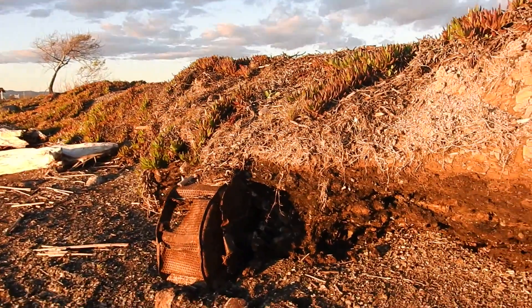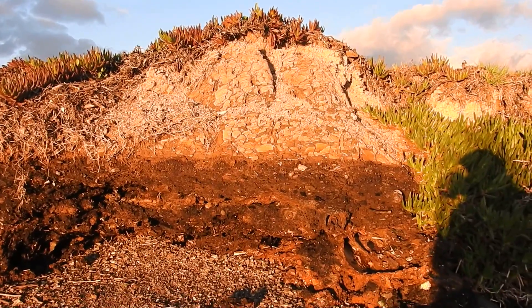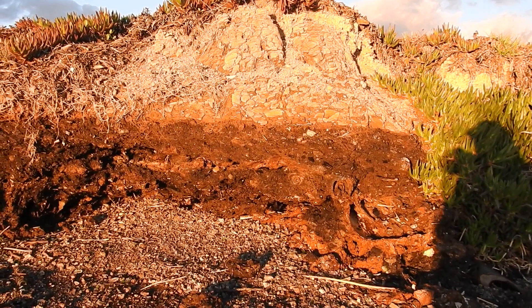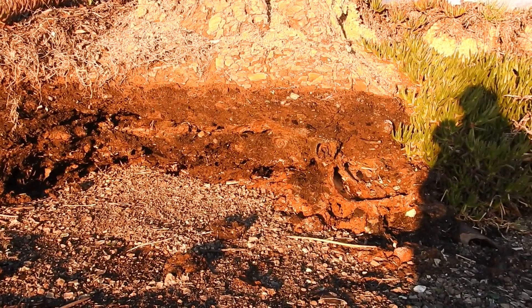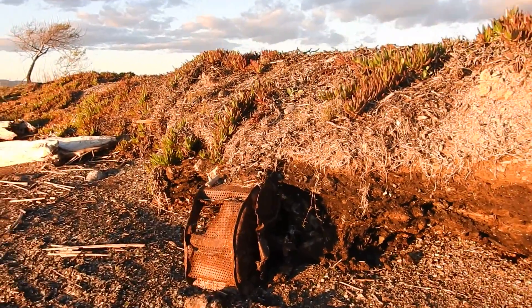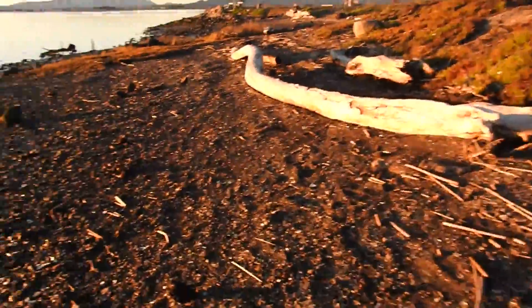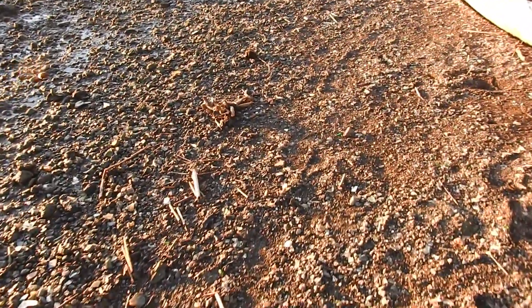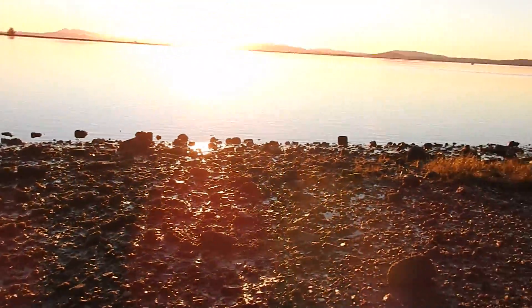Along the shore it goes from clay to a layer of charcoal, with everything melted together the length of this beach. There seems to be a lot of material here. All the rubble and pebbles — glass, ceramic, sand, and crushed material — extend out into the water.